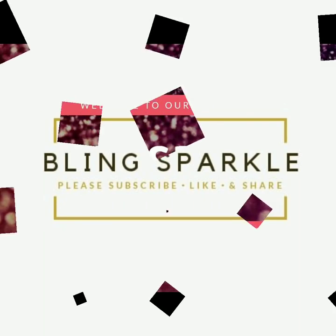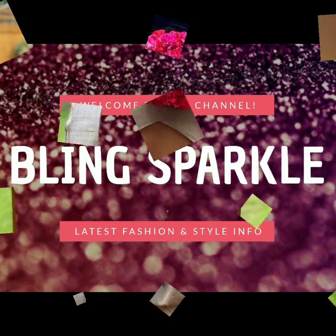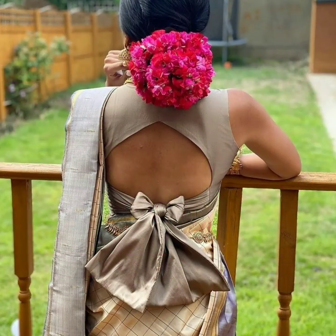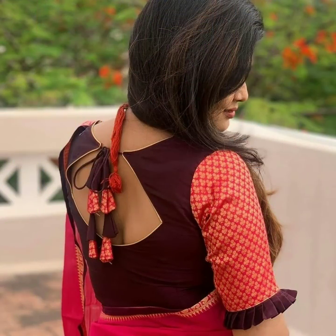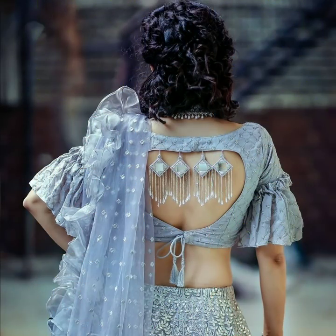Hey friends, welcome back to our channel Blink Sparkle. Today's video brings you very beautiful blouse back neck designs. I hope you will find all these designs useful. There are some very latest party type blouse back neck designs in this video.